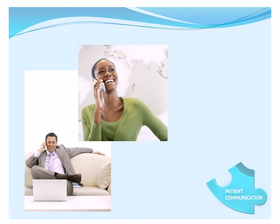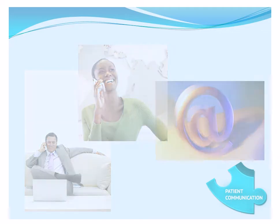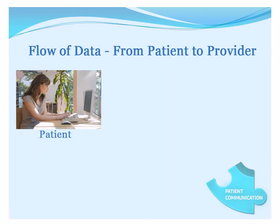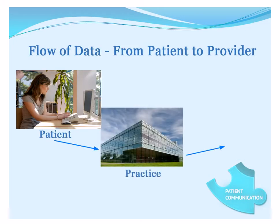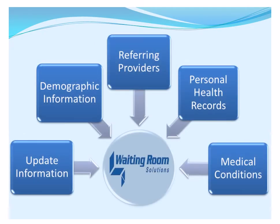Keeping open lines of communication between you and your patients is vitally important for your practice. But how far does that information go? With Waiting Room Solutions, patient information is seamlessly integrated into your EMR, all in real time. With access to their patient portal accounts,